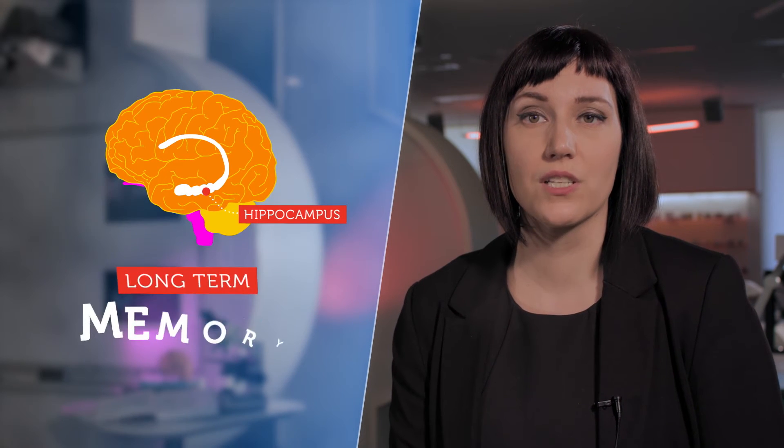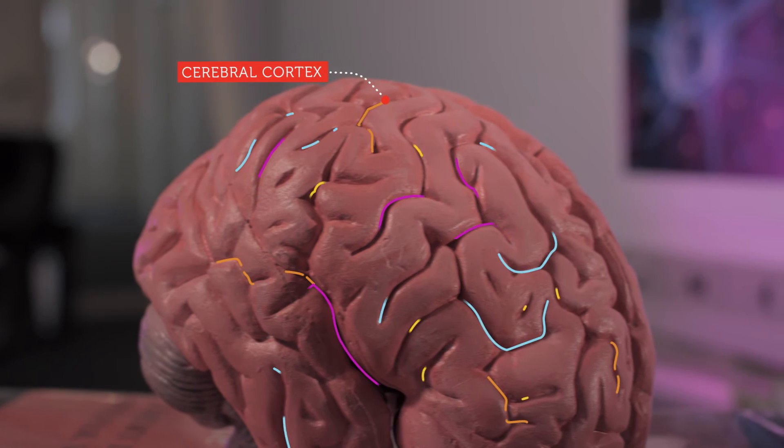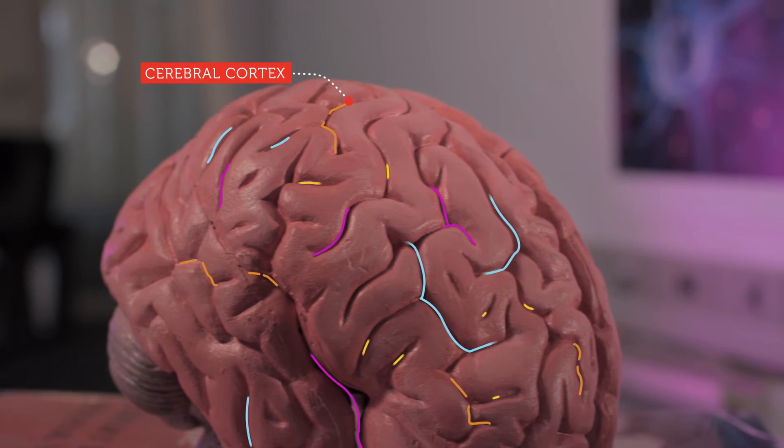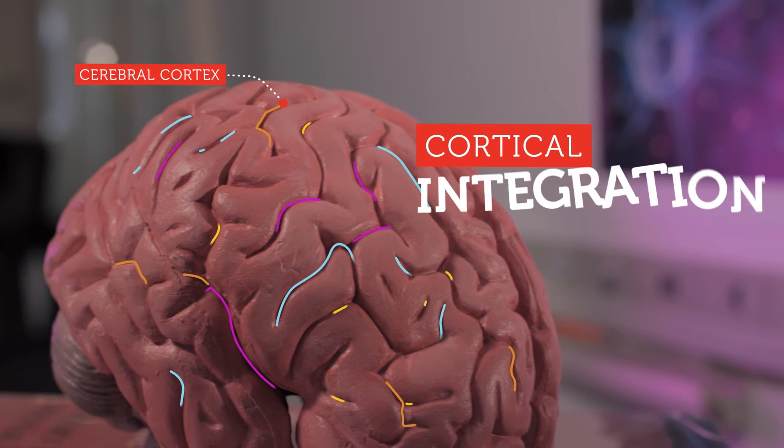The essential stuff then migrates to the brain's hippocampus, where it becomes a long-term memory. These memories then put down their roots throughout the cerebral cortex, a part of the brain responsible for the higher order functions that make us human. This process is called cortical integration.